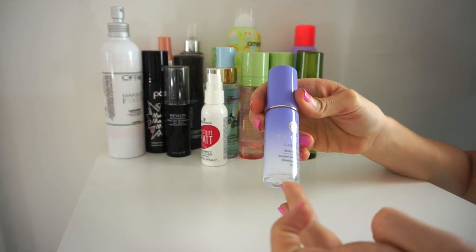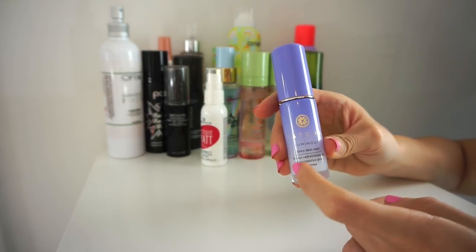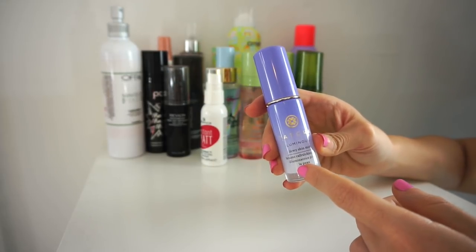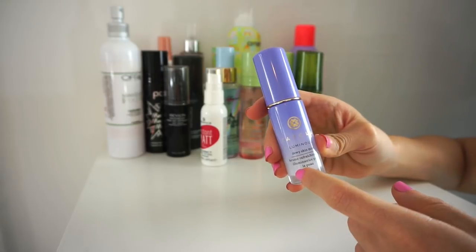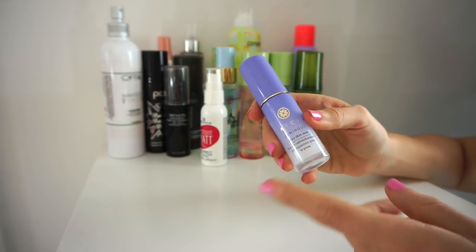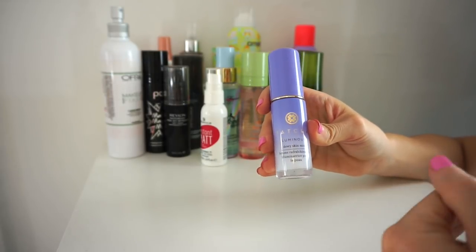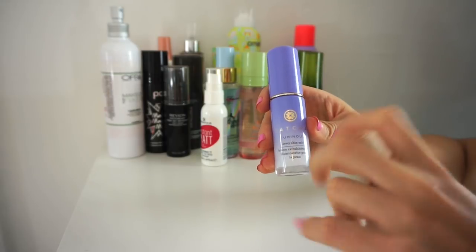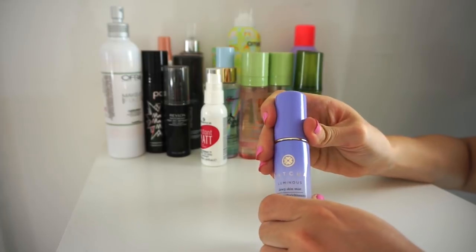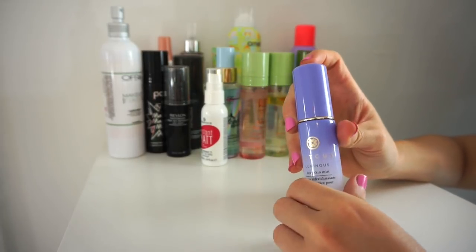This is the Tatcha Luminous Dewy Skin Mist. A lot of people really love this. I find that when I wear it, it makes my face look a little oily, though a few of you complimented how dewy I looked on camera — maybe it comes across differently on camera. I still want to play around with it more since it was super pricey. I'm going to keep it for now, but if it doesn't work out I'll declutter it then.